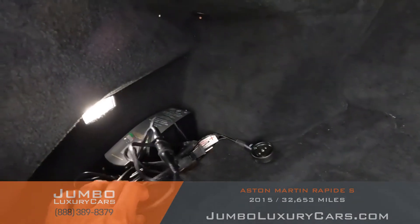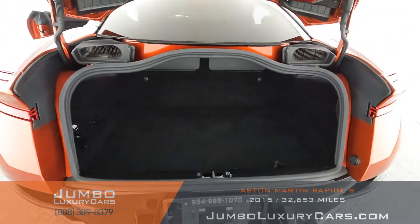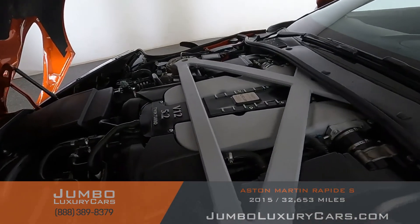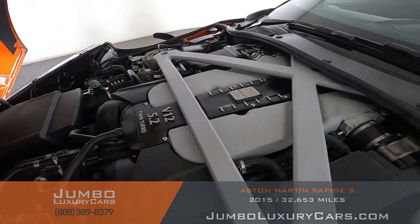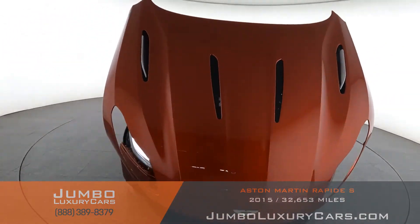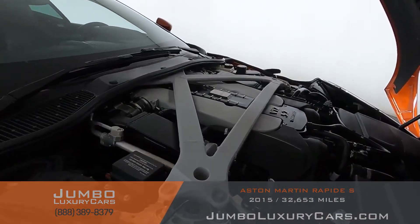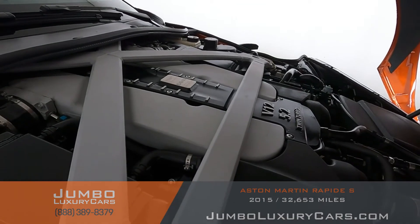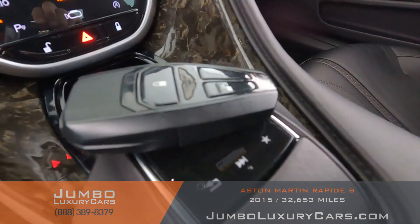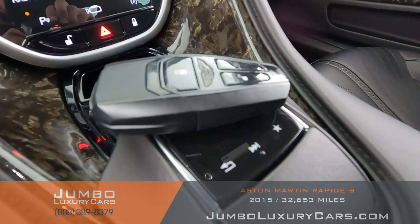Here we have accessories that come with the vehicle. Overall the trunk is in excellent condition. Now let's take a look under the hood — as you can see, everything seems to be in good working order.